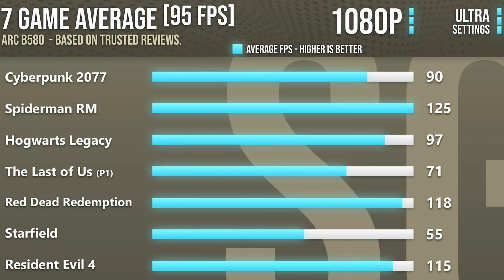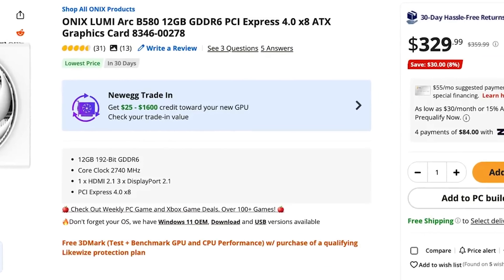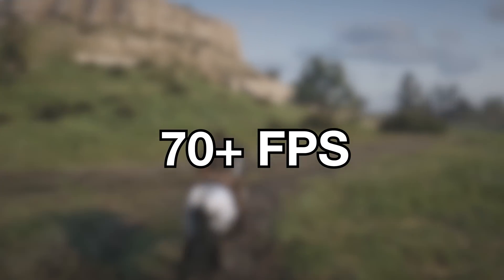Then we have the Intel Arc B580, which is slightly faster than the B570. You can achieve over 90 FPS on average at 1080p high to ultra settings, and it's also quite solid for 1440p gaming. If you want to play at 1440p without spending a lot on a graphics card, the B580 might be your best option at around $320 with 12GB of VRAM. At 1440p you can expect over 70 FPS at high to ultra settings in high-demanding games — very solid performance.